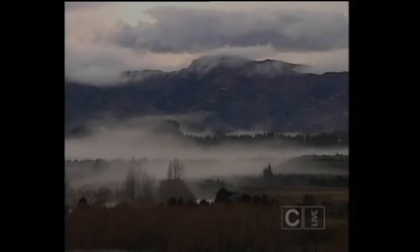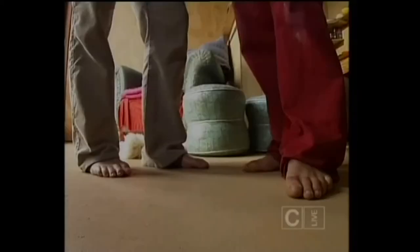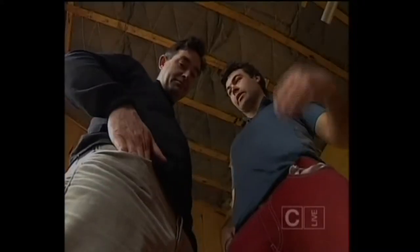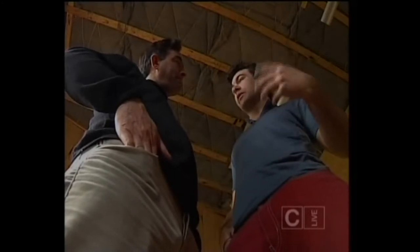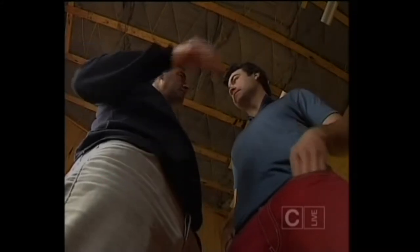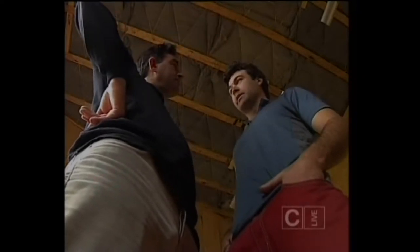In the middle of winter in Central Otago, with the temperature in single figures, we can stand on Jason's floor without socks or shoes. The hot water flowing under the slab gives us the underfloor heating we need. The ambient temperature in the room stays around 20 degrees, so you can actually wear a t-shirt or shorts. That's the best part about underfloor heating.